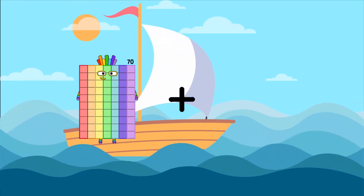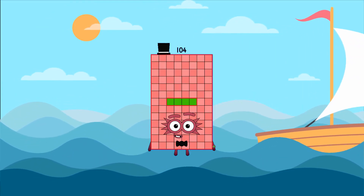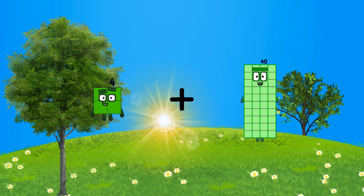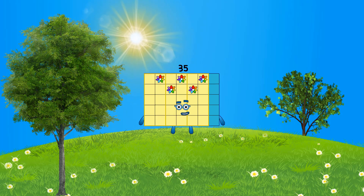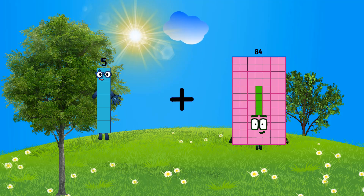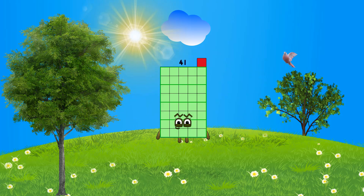70 plus 34 equals 104. 4 plus 31 equals 35. 5 plus 36 equals 41.